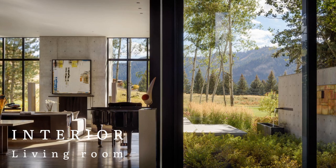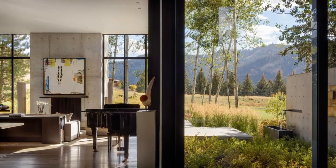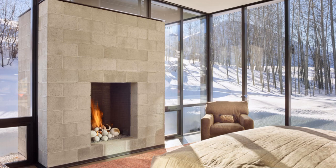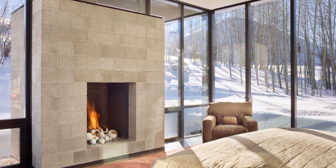A second private, walled-in courtyard extending from the master suite allows residents to engage with the outdoors throughout the seasons. Art merges with nature even in the home's exterior spaces, where several sculptural and two-dimensional artworks are installed.